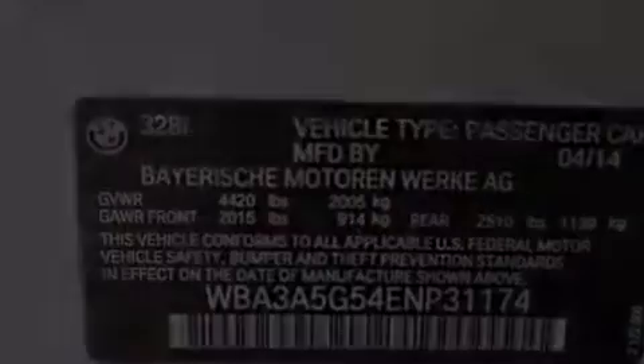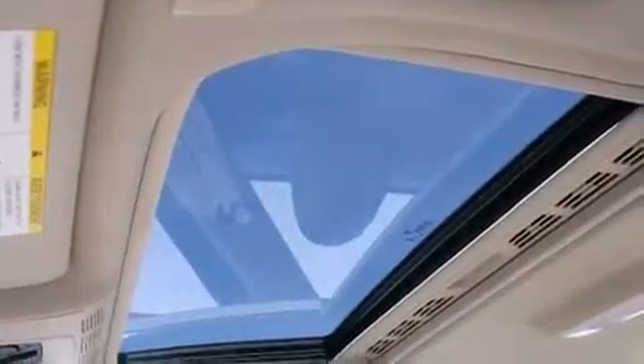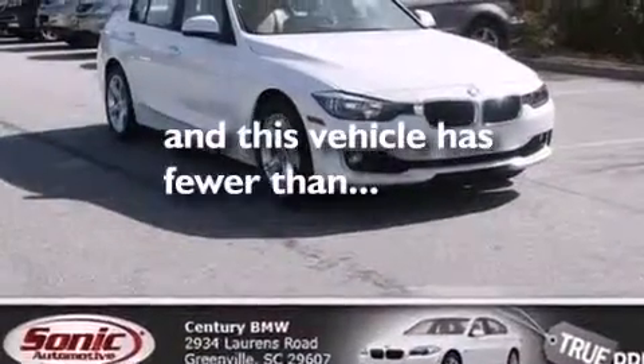The following features are also included: BMW individual composition, and this vehicle has fewer than 13,000 miles on the odometer.